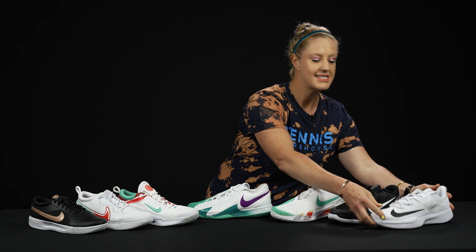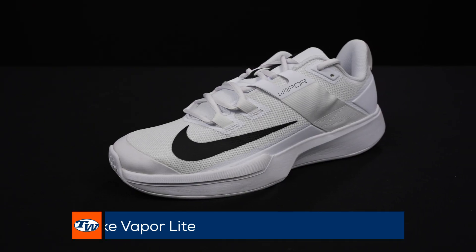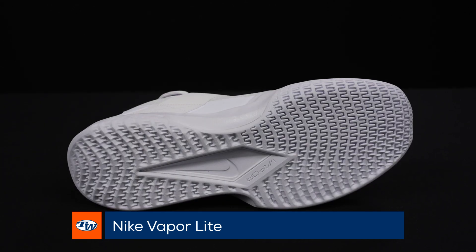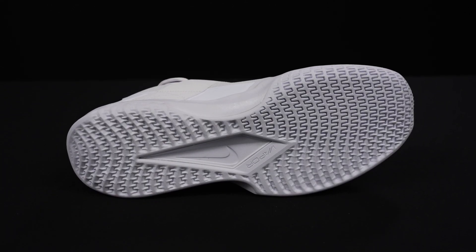Now if you're not interested in spending a ton of money and you're not sure what shoes to try first, you might want to try the entry level shoe from Nike, which is the Vapor Light. This shoe is going to be still very light, cushion supportive, and it's going to be at a great price point.